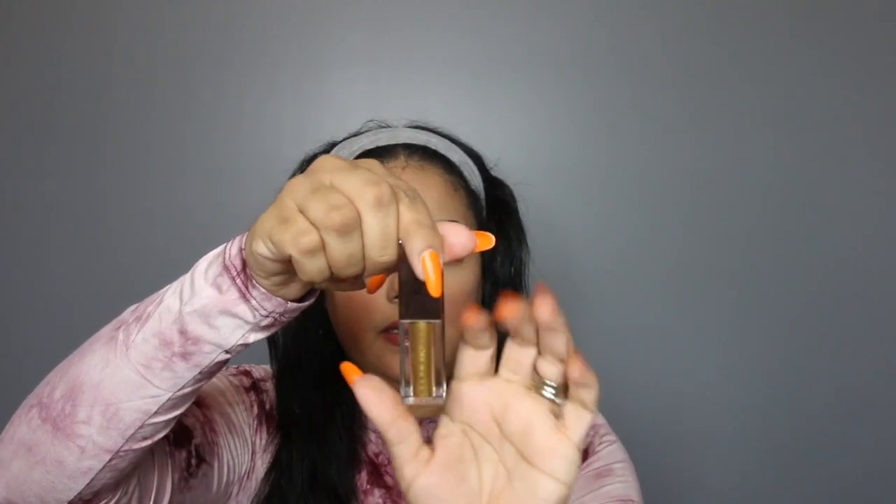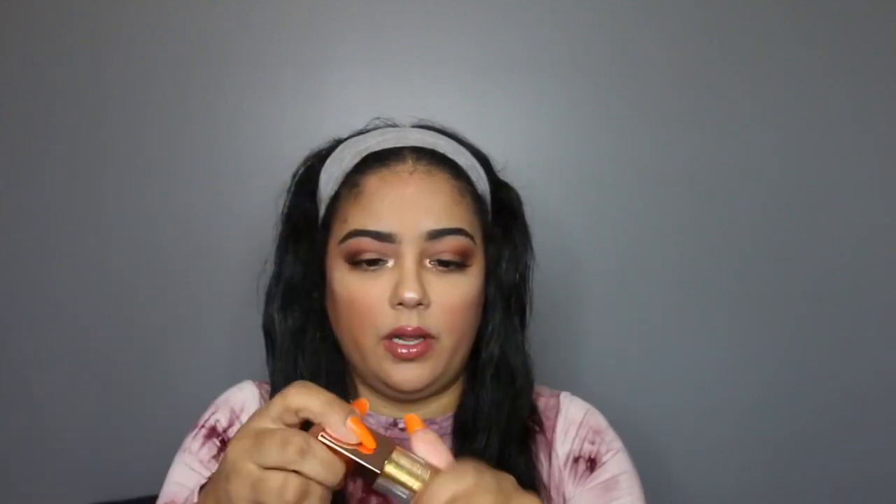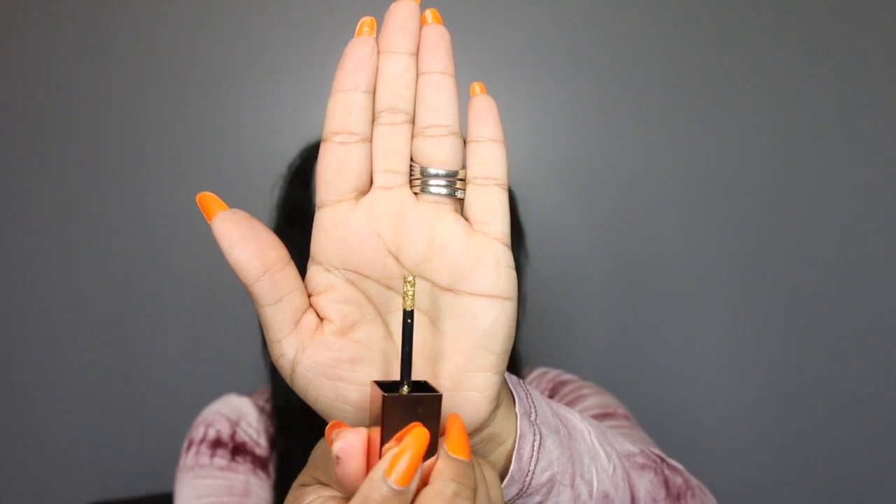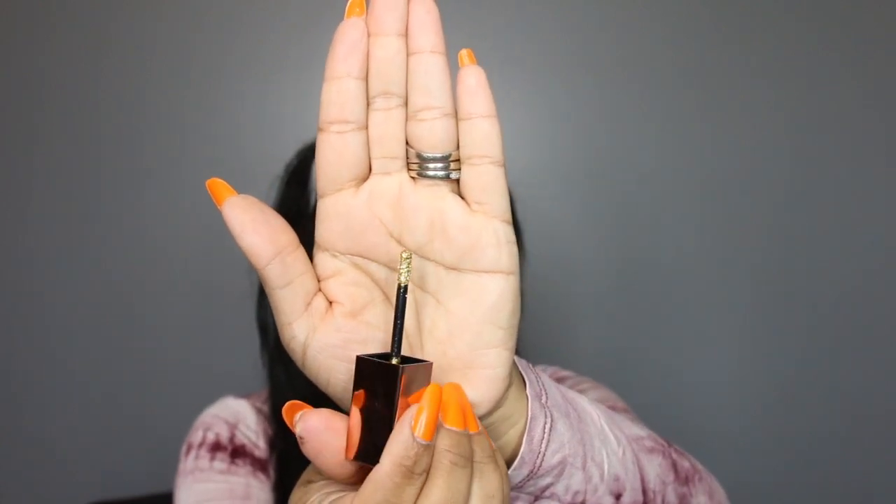The first shade I'm going to dip right into is Thirst, and it's this pretty vibrant gold color. I'm going to give that a swatch — and that's what Thirst looks like. The applicator is just your traditional liquid eyeshadow applicator.